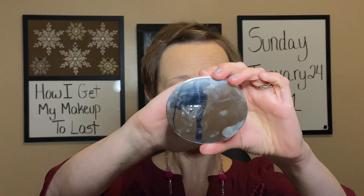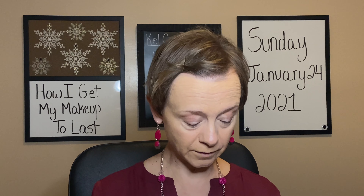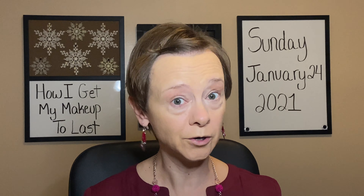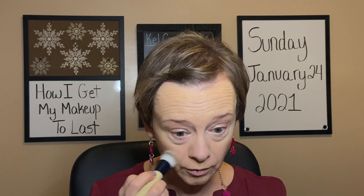My drugstore setting powder option is this one by No7 — their Lift and Luminate Triple Action Finishing Powder. It's very light; it's not fully translucent, it does have a tiny bit of color to it. This is a great powder, especially if you like to set your under eyes. I have dry, crepey under eyes so I don't put any powder under there, but a lot of people do and I've heard many people say this can be a great powder for that. I also really like it just for doing my nose and my cheeks.